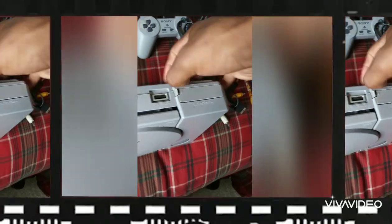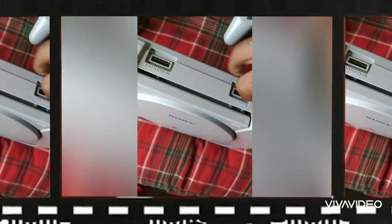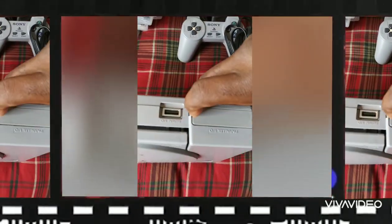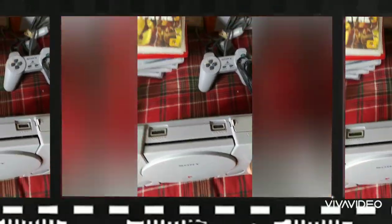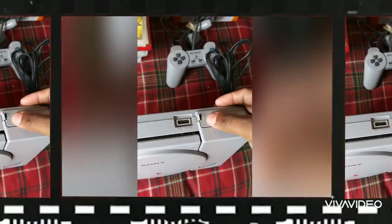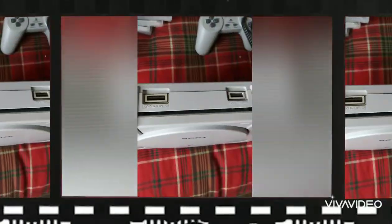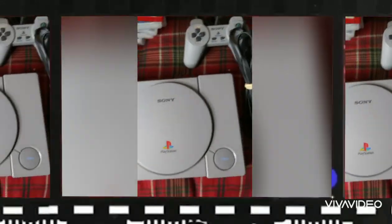This is actually a rare PlayStation — it has a special feature on it that not all of them have. When you open it up you can hook up a GameShark or other extensions that let you play bootleg games, so this might be pretty hot. I'll put the serial number into eBay to see what it's really going for.